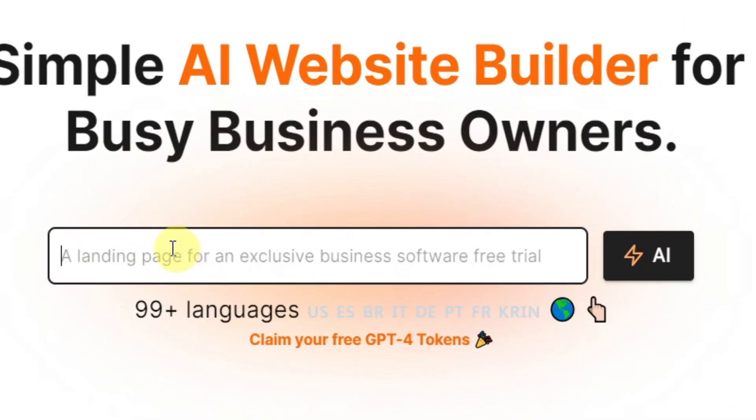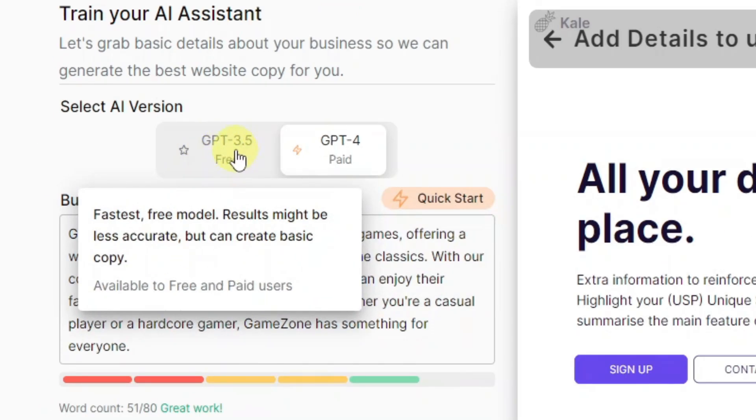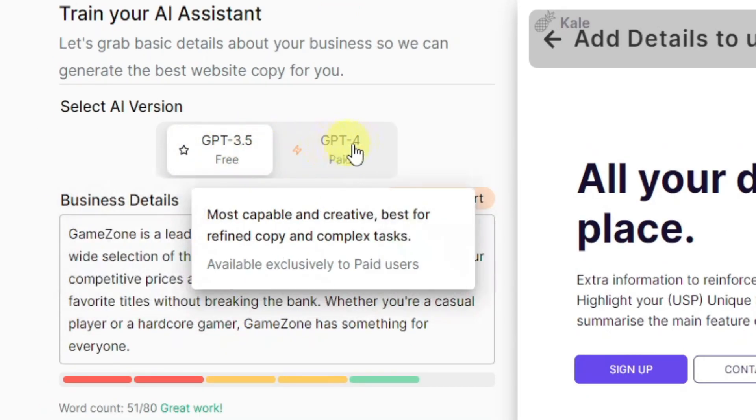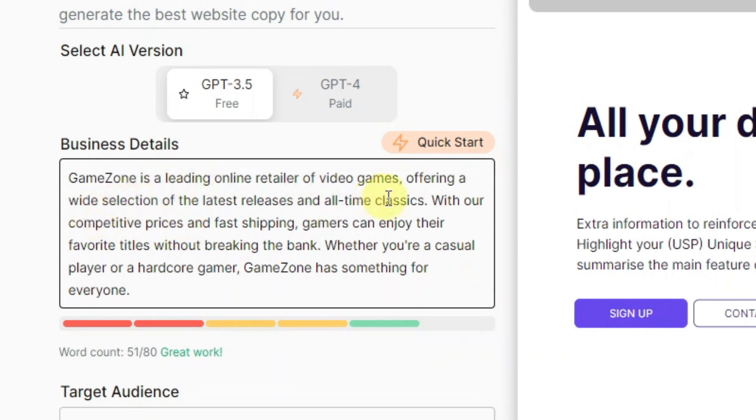What you're going to do is type the niche of your website here — it's going to be video games. Once you're done, click on AI. On your left hand side you have GPT 3.5, which is the one you want to select unless you have GPT-4, which is paid. Here's where you're going to enter the details of your website. It's already pre-populated — it says GameZone is a leading online retailer of video games, offering a wide selection of the latest releases and all-time classics with competitive prices and fast shipping.